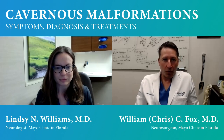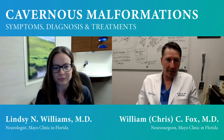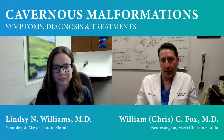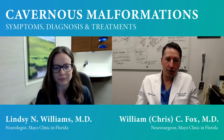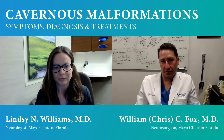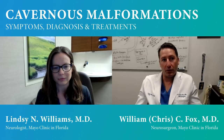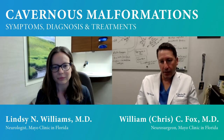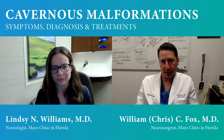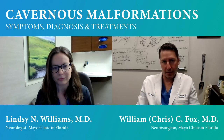Many patients have more than one cavernous malformation — that can occur in about 50% of patients. A common question is whether this is hereditary. There are hereditary forms; they tend to occur more often in patients of Hispanic descent, though not always. For patients with familial cavernous malformations, they tend to be multiple. But most patients who have a cavernous malformation, it's a sporadic occurrence — not something that will be passed on to other family members.